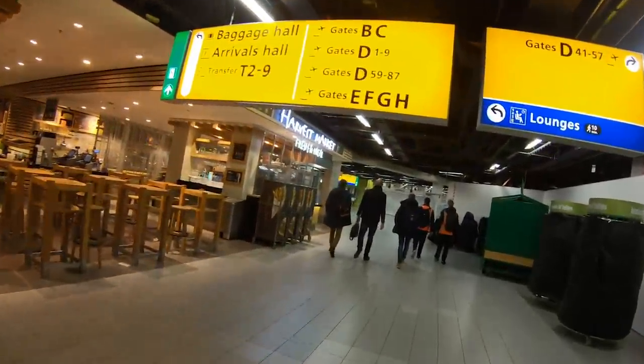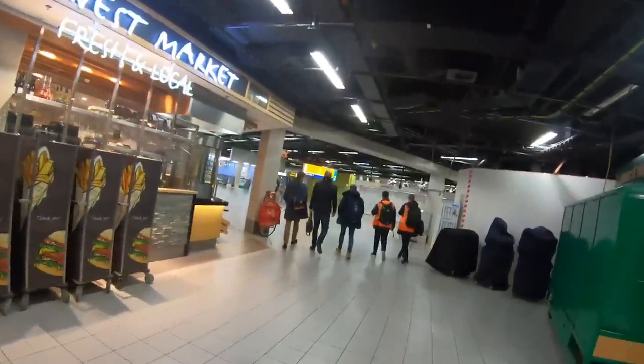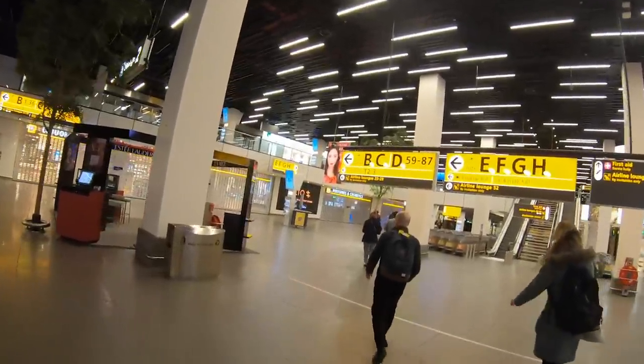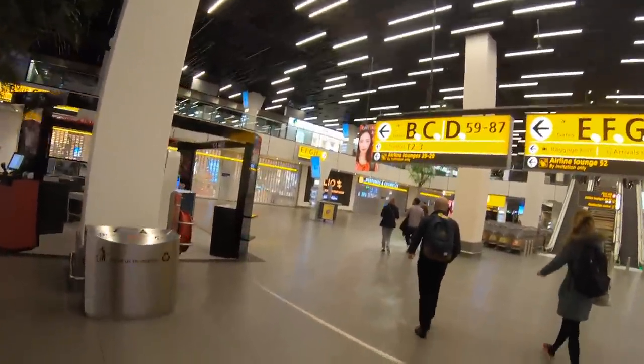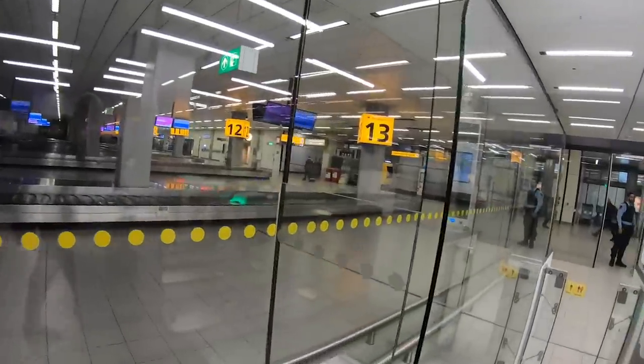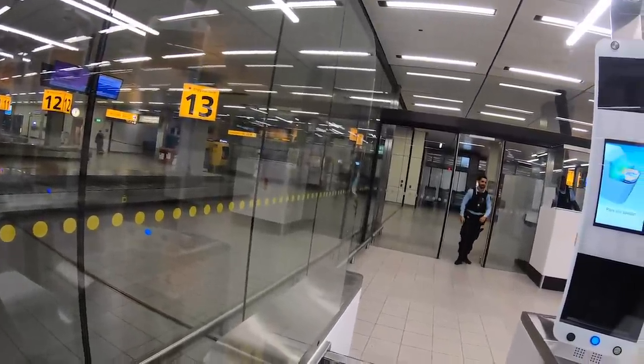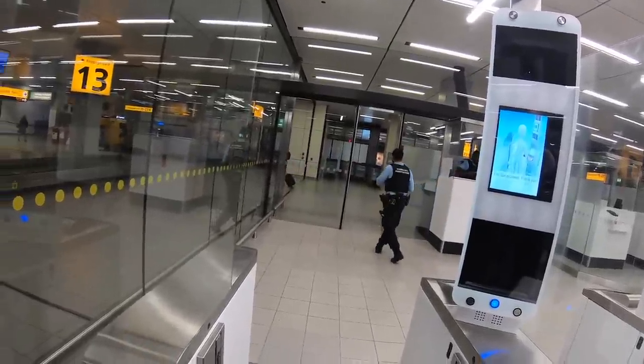Once off the plane, there was a mammoth walk to customs through the huge terminal here at Schiphol. Passport control was a breeze — straight through the e-passport gates in no time at all. I'll really miss being able to do this after the UK exits the European Union.